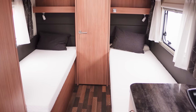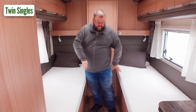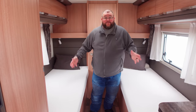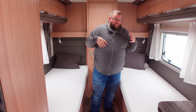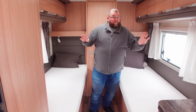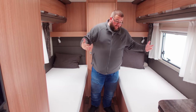This is a nice example of twin singles. There might be some external storage underneath, but it is a good example of his-and-hers beds, or ones for the kids. They're a good option and do offer a really good night's sleep — they're made up all the time. There is a privacy blind that goes across so you still have the rest of the motorhome. It's a good option.